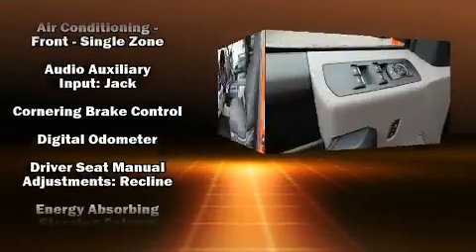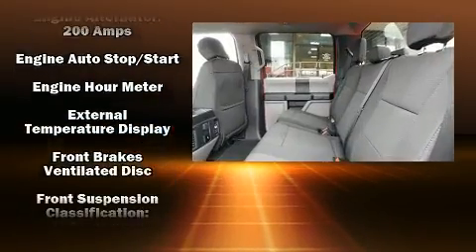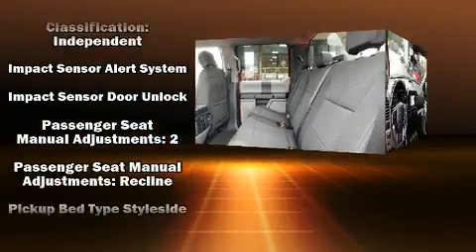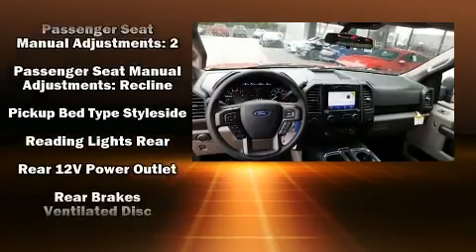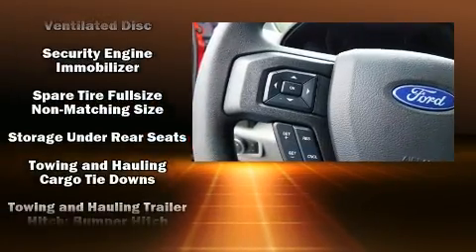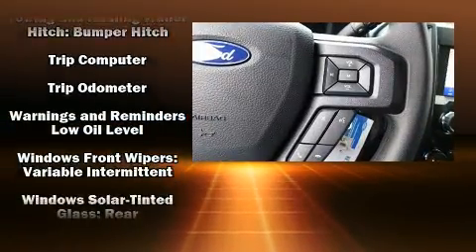Ford also prioritized safety and security by including head curtain airbags, front and side impact airbags, traction control, brake assist, ignition disabling, an emergency communication system, and four-wheel disc brakes with ABS. Electronic stability control ensures solid grip on the road surface no matter how challenging the driving conditions.